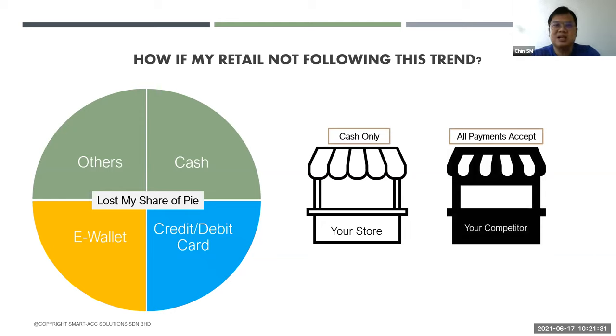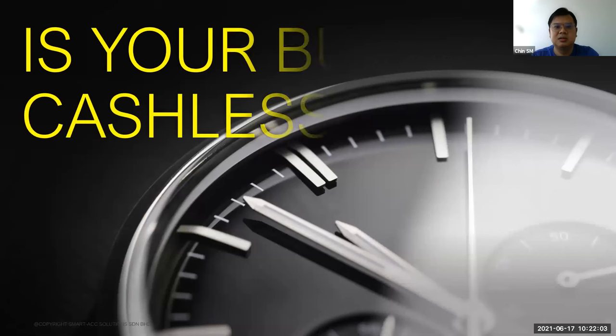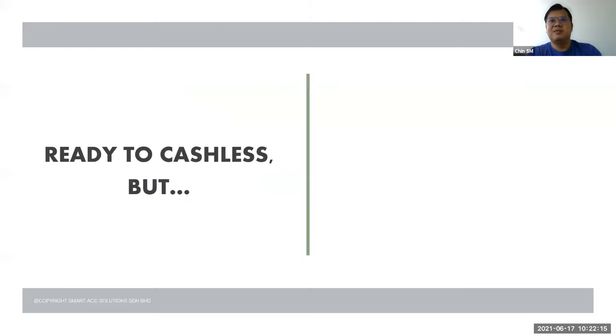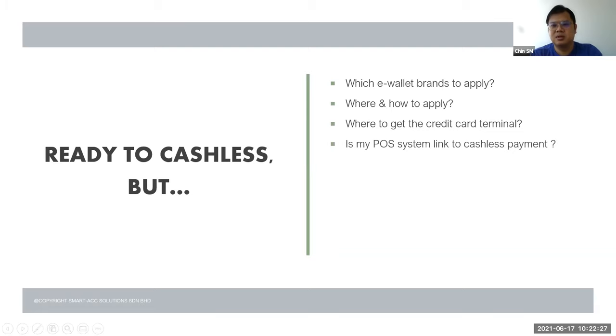The consumer choice is very simple. If your store is cash-only and all your competitors accept other payment types — and the consumer only brings cards and mobile, not enough cash — which store will they go to? Of course, they will go to your competitors because they accept all payment types. So throughout this, I want to ask: Is your business cashless-ready? If you're ready to go cashless but don't know which e-wallet brand to apply for, where and how to apply, where to get credit card payments, or whether your POS system can link to cashless payment — these are the challenges you may face.